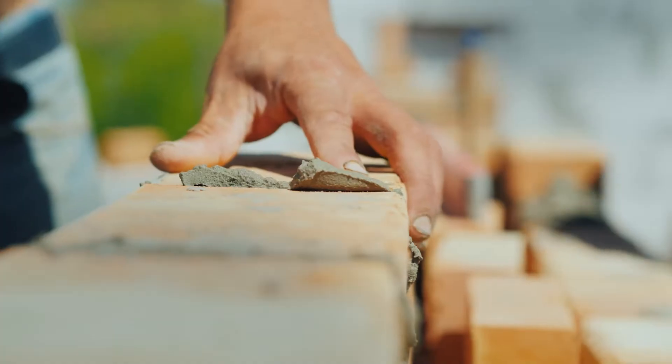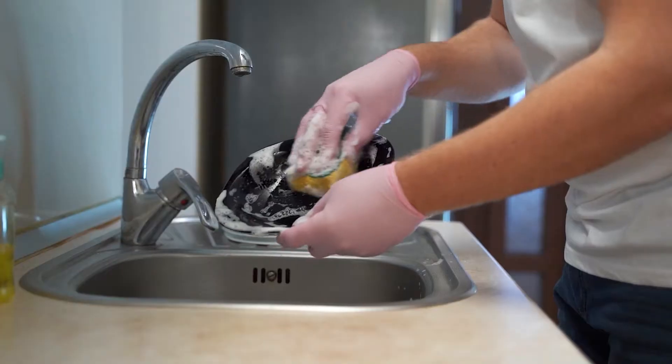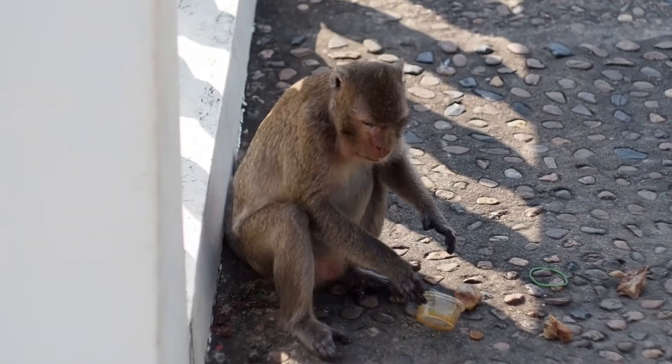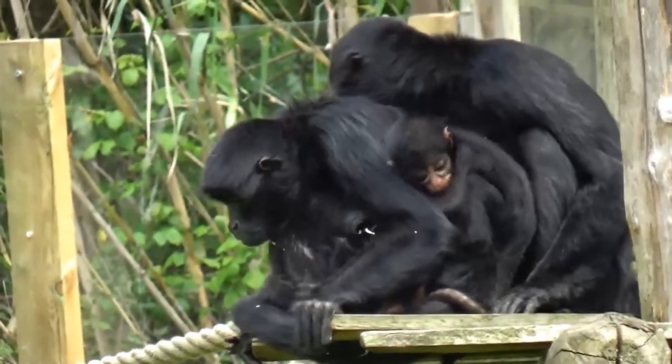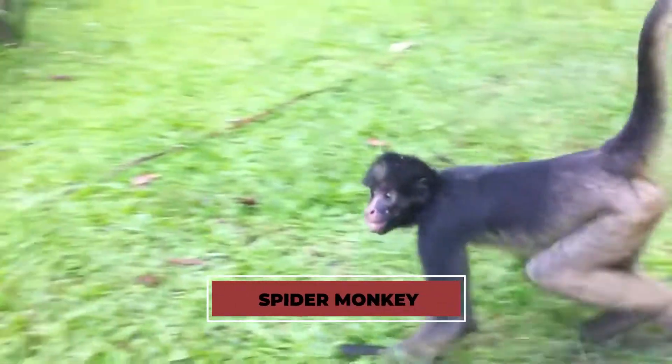Can you imagine not having any thumbs? It would be such a struggle performing the smallest tasks in our everyday life. However, there is a certain species of monkeys that, unlike virtually every other primate, don't have thumbs. I'm talking about the spider monkey.